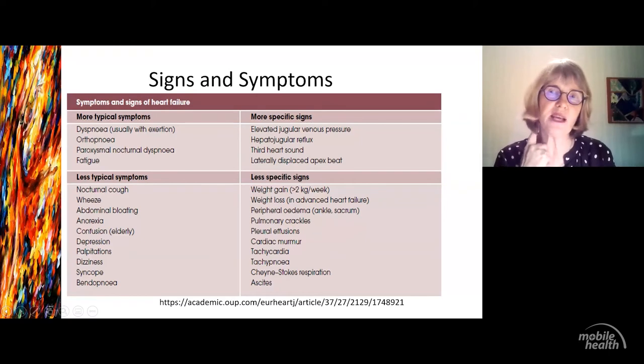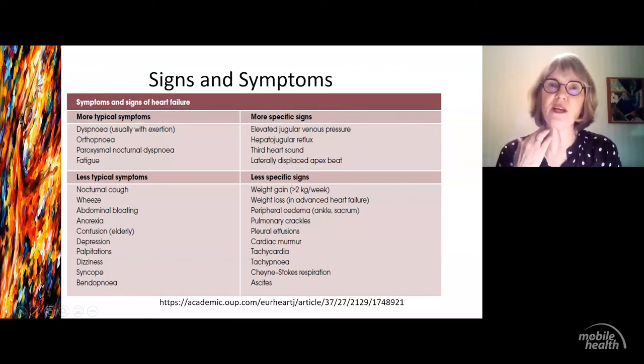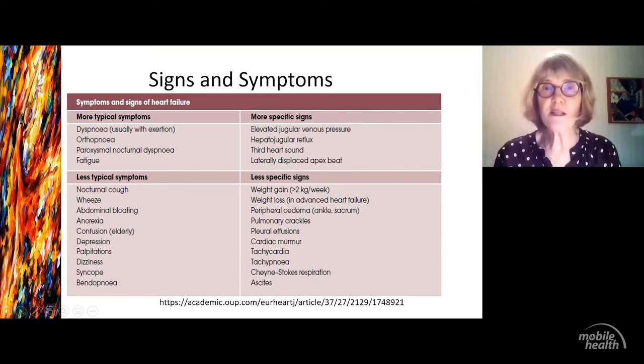The more specific signs are the JVP, which can take some practice to see. Essentially the JVP is an inward pulsation, whereas the carotid pulse comes outward. The hepatojugular reflex is where you place your hand in the upper abdomen and force the liver area up — you'll see the JVP rise. The third heart sound is the 'lub-dub-ta, lub-dub-ta,' and the laterally displaced apex. If you've got a big heart, the apex beat normally sits around the mid-clavicular line, but with an enlarged heart it moves outward. Those are your typical signs and symptoms.